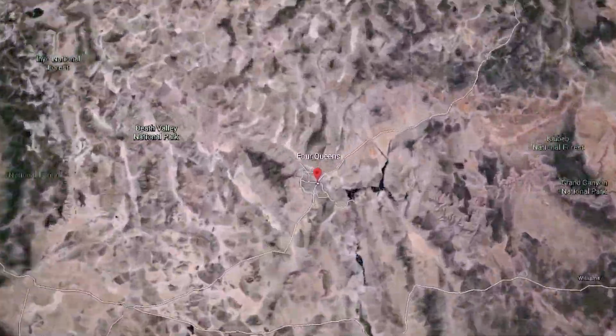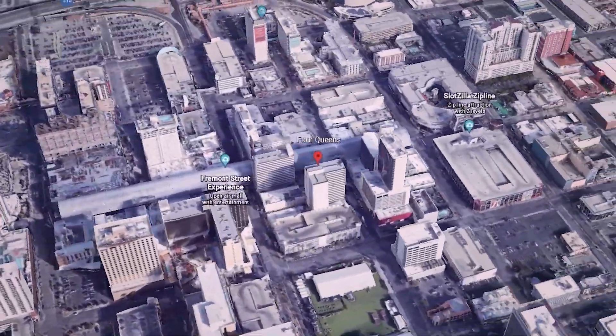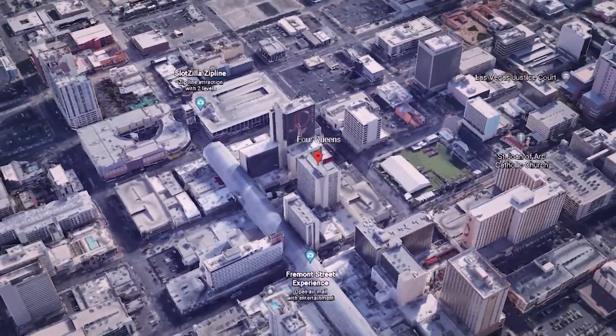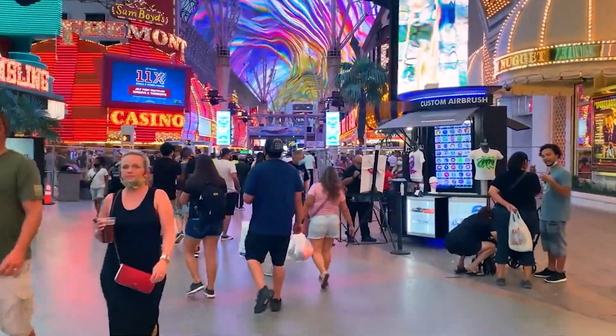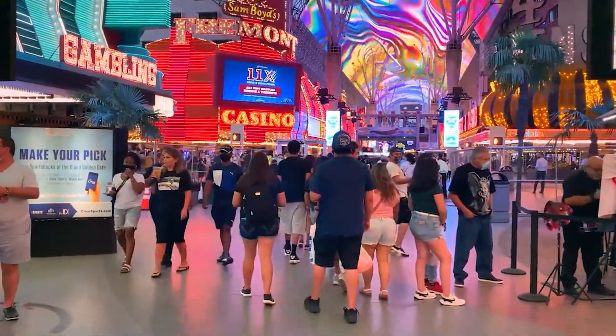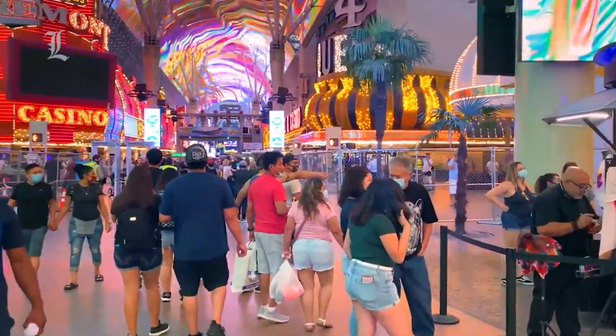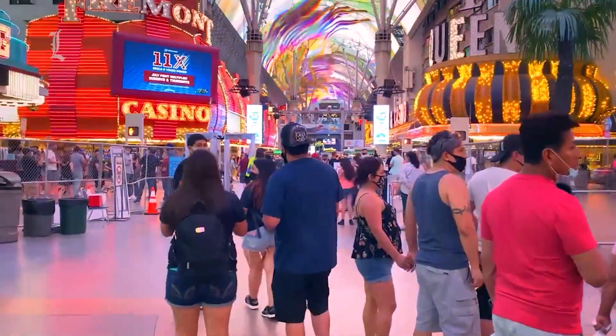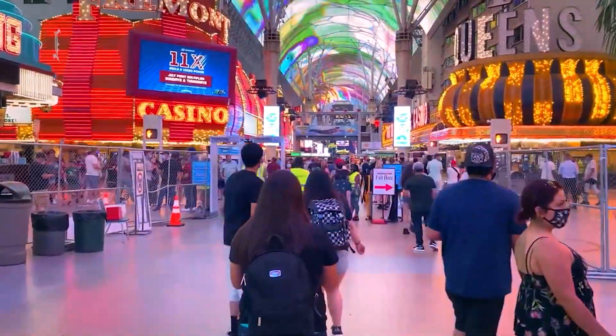On Fremont Street in Las Vegas's older Downtown section, the Four Queens is surrounded by more densely arranged, smaller hotels than those typically found on the Strip. Guests are just across the street from the Golden Nugget, Binion's Gambling Hall, and the Fremont. With the exception of the Golden Nugget, which has spent more than a decade undergoing renovations, the Four Queens and its neighbors generally look like the 1960s–70s relics they are.